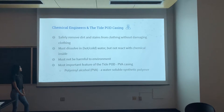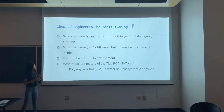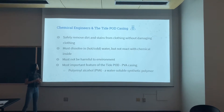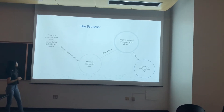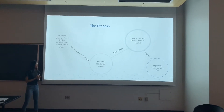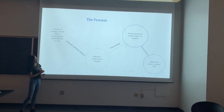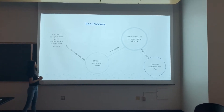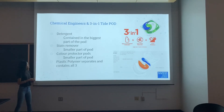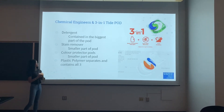The chemical engineers at P&G produce the detergent itself, making sure it's safe, and also produce the PVA casing, which is the main part of the Tide Pod. The process of making the PVA casing starts with fermentation and breakdown to produce synthetic cellulose ethanol. This ethanol is combined with acetic acid and oxygen to produce vinyl acetate. This product is then polymerized and broken down with alcohol to produce the final PVA coating. The final product involves the PVA casing, with the detergent, stain remover, and color protector parts on the inside.